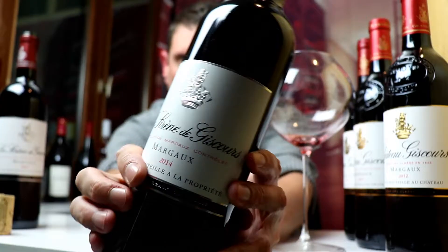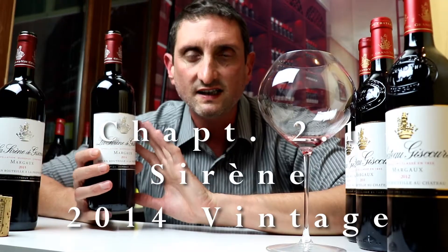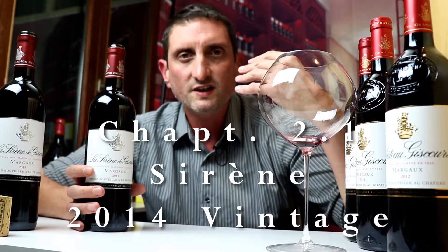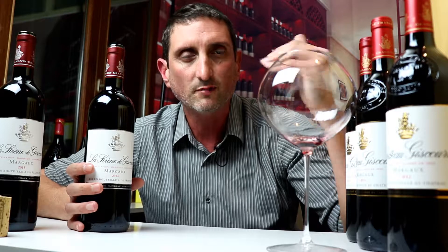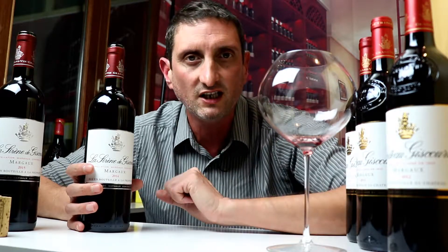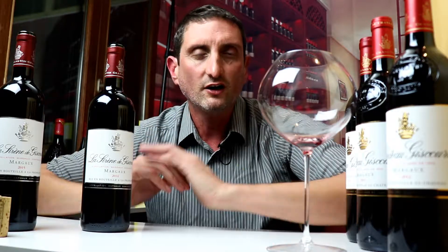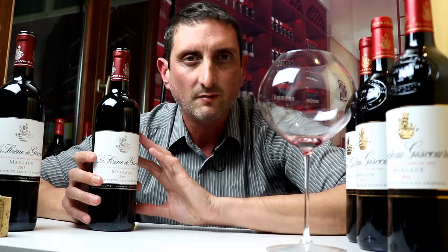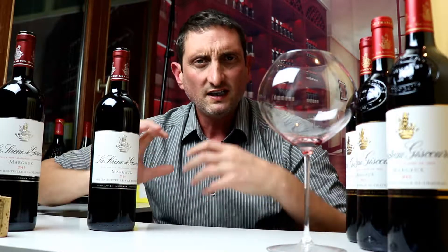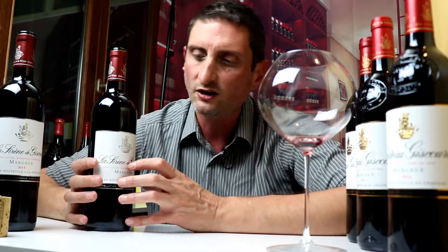Moving on to the Sirene de Giscourt — the siren of Giscourt. This is the estate's second label, which means that all the top batches, all the top wines, the top plots in a given vintage go into the first wine, and then what's left — what's a little bit under the top level for the vintage — gets assembled in the Sirene de Giscourt. You still get a sense of the vintage, you still get a Margaux wine, you still get the style of the estate, but you pay a fraction of the price.